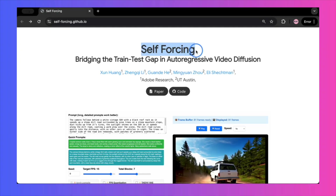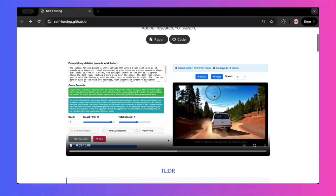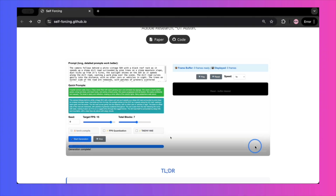It's called self-forcing, and it's a groundbreaking piece of tech that finally cracks the code for real-time, interactive video generation by fixing a fundamental flaw that has plagued these models for years.